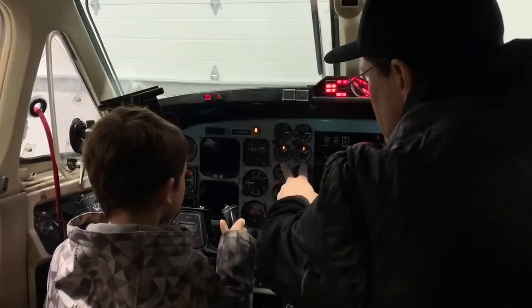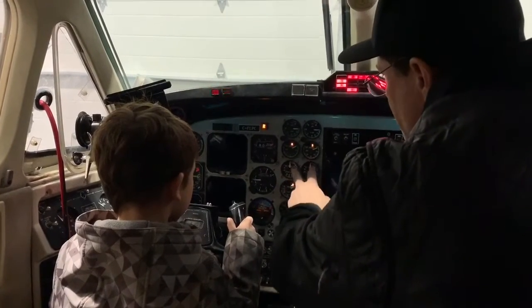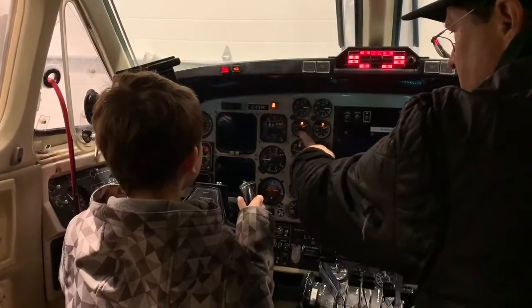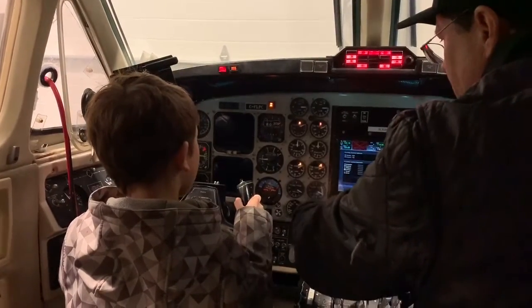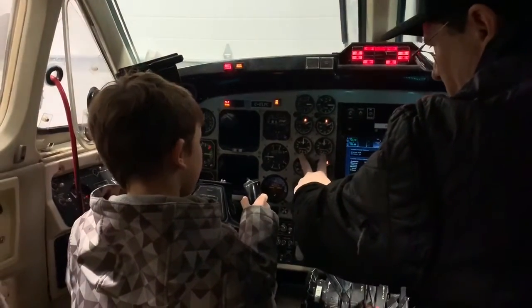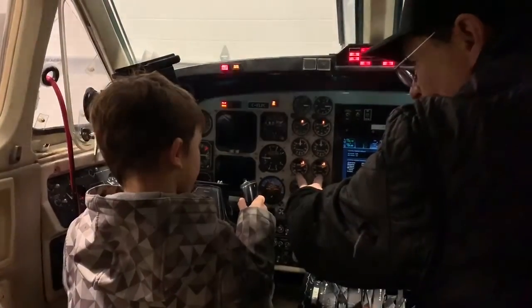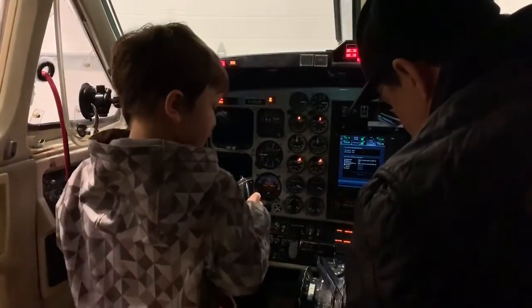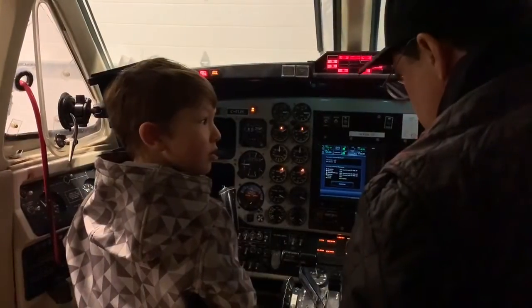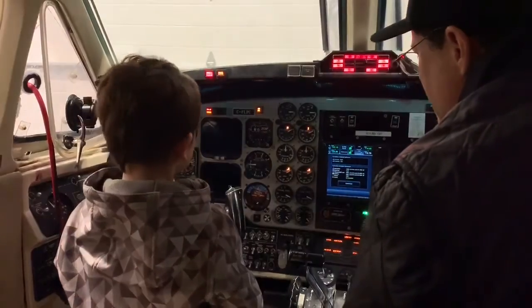It tells you how much power or torque the engine is producing — one for each side. There are two engines, so this is left engine, right engine. All the way down, this is your prop, your propeller RPM, and your engine RPM. There's a little tiny wheel about this big that makes all the power for this whole airplane, one in each engine, so that's telling you how fast that is going.